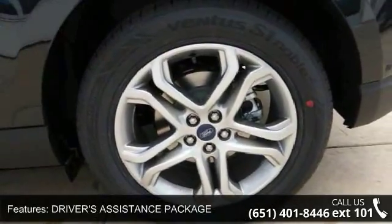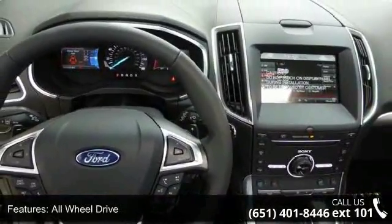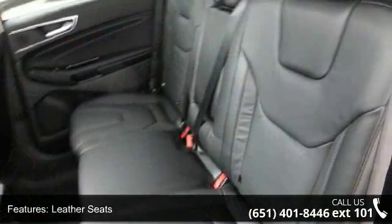Power passenger seat and parking assist. Low mileage is an important factor in your purchase, and this vehicle delivers a low odometer reading. This car won't be available much longer — call now to schedule a test drive at our dealership.